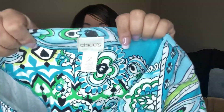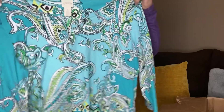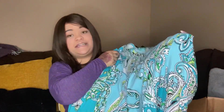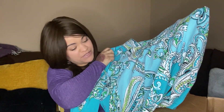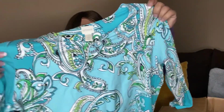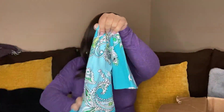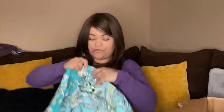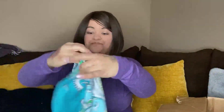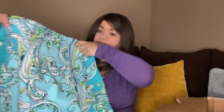This next one is Chico's size two, and it has an interesting pattern on it. Not my style, but it'll be somebody's. It looks like it's in really good condition — it doesn't look like it's been worn much at all. It looks like a three-quarter sleeve. This one's actually cute.